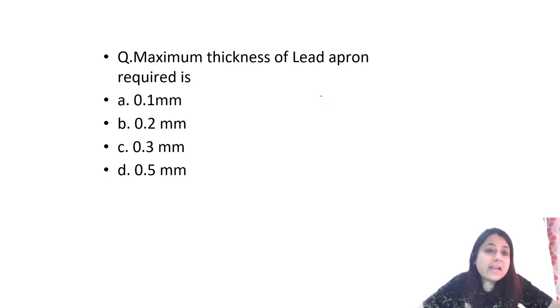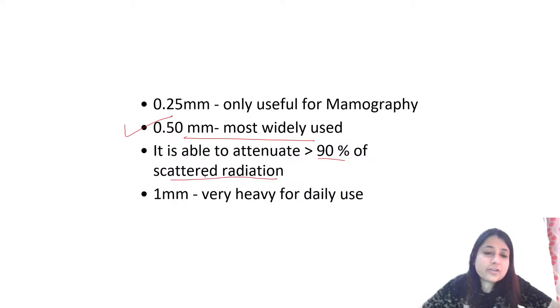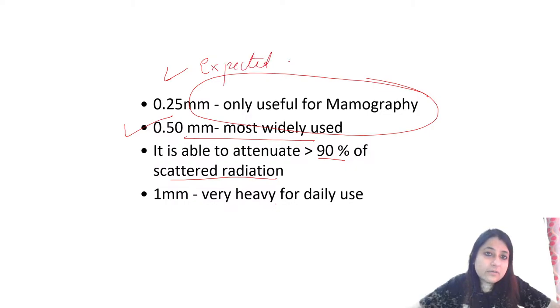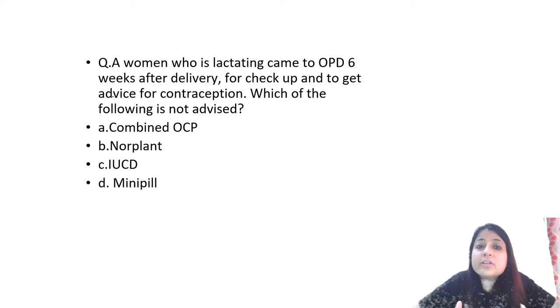Maximum thickness of lead apron required is 0.5 mm. It is the most widely used and can attenuate more than 90% of scattered radiation. 1 mm is very heavy. For mammography specifically, minimum 0.25 mm and maximum 0.5 mm lead apron can be used.